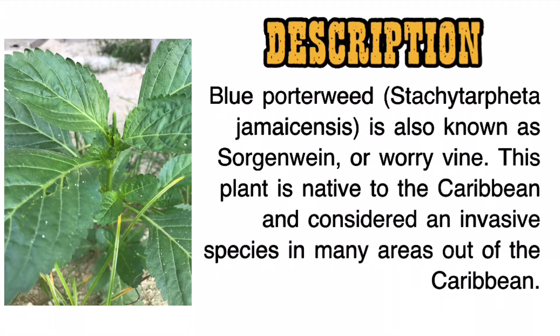Blue Porterweed, Stachytarpheta jamaicensis, is also known as Snakeweed or Worry Vine. This plant is native to the Caribbean and is considered an invasive species in many areas outside the Caribbean.